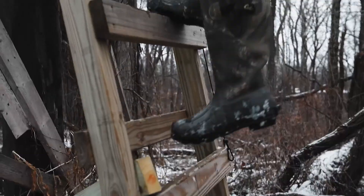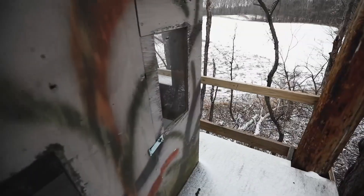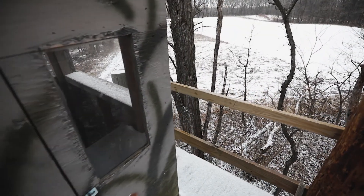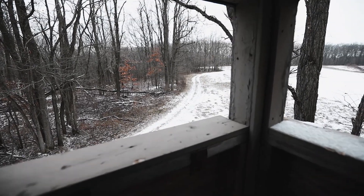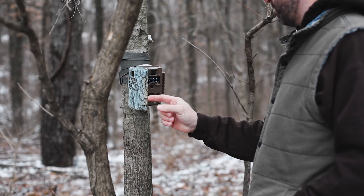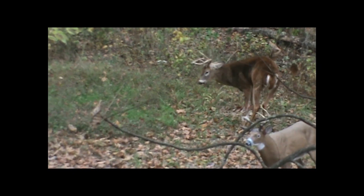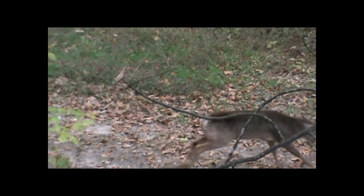There's multiple stand locations that take advantage of all of the natural pinch points, especially down here along Macoopan Creek, which is a known travel corridor for mature whitetail. In addition to the whitetail hunting, which is tremendous, there's great turkey hunting. This farm's just about overrun with turkeys. There's tracks all over out here in the snow today.